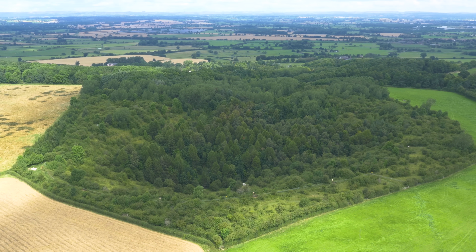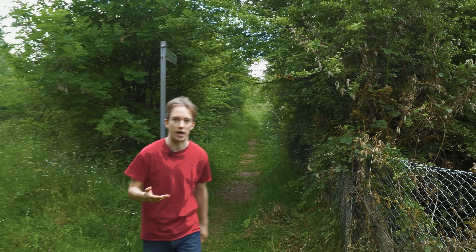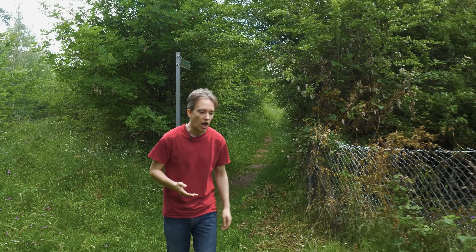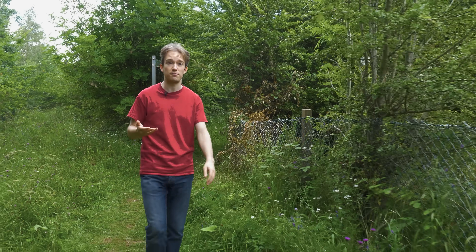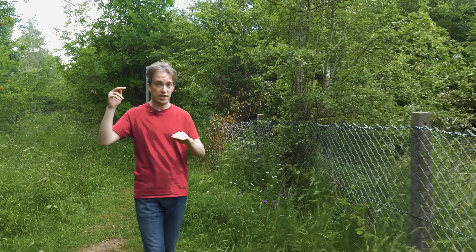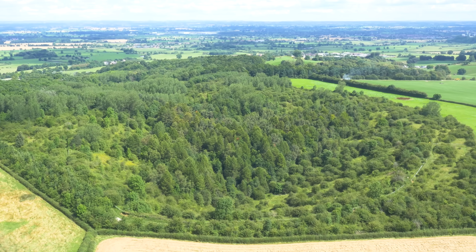This crater was once RAF Fauld, an old mining operation converted to an underground bomb storage depot for the Royal Air Force. Underground storage was meant to be safer. One of the problems with munitions dumps is that the enemy just needs to hit them with one bomb, and the whole lot goes up. This site seemed perfect.